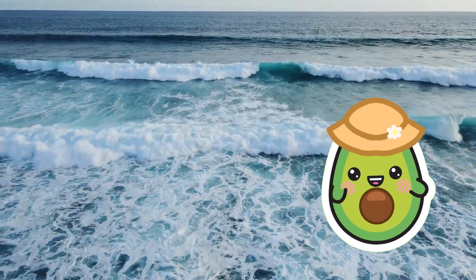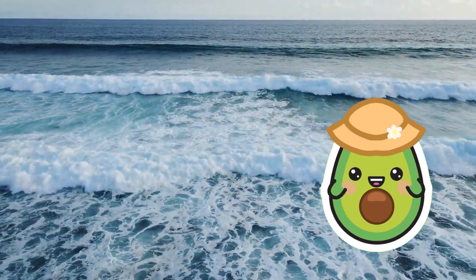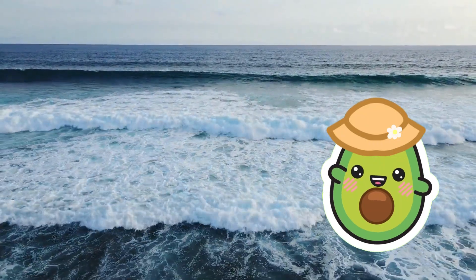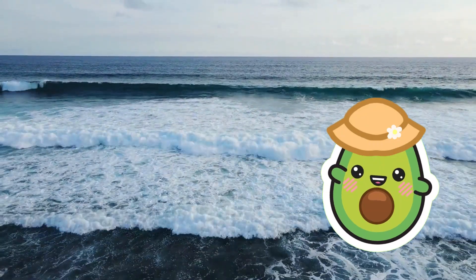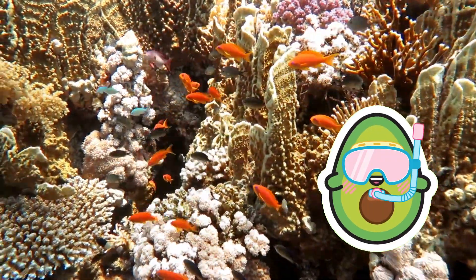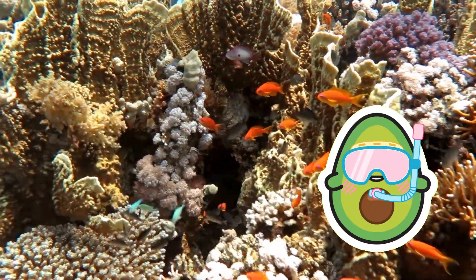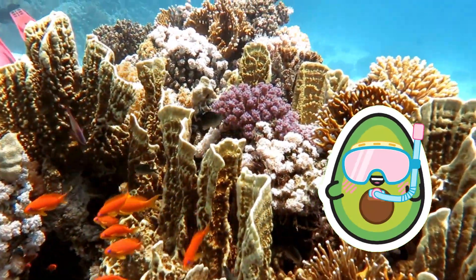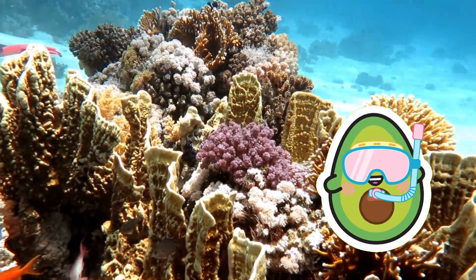Hi, everyone! Welcome to Avocado's Ocean Adventure! Today, we are going to dive deep into the fascinating world of sharks, exploring their different species, unique features, and mysterious aspects. Are you ready? We start our journey in the coral reefs, which are home to many shark species. Sharks are some of the top predators in the ocean, and they come in various shapes and sizes, each with unique characteristics.